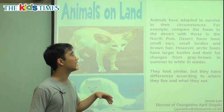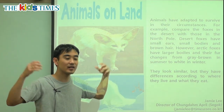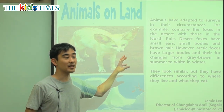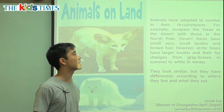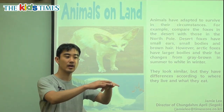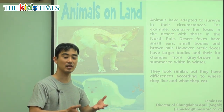Animals have adapted, or they have changed. Their nose is bigger, their ear is bigger, they have more fur. Adapted to survive, or to live in their circumstances — to live in their place, in the desert, in the snow, or in the jungle. They change to live.